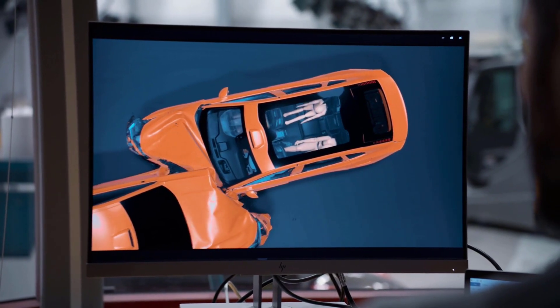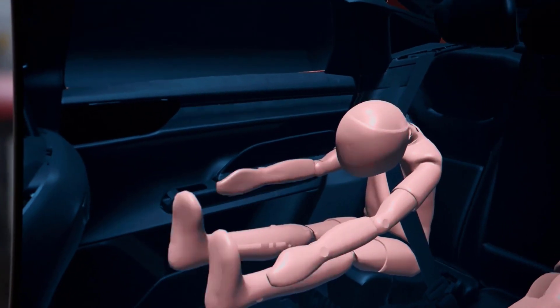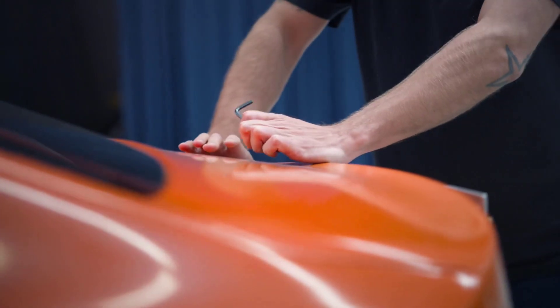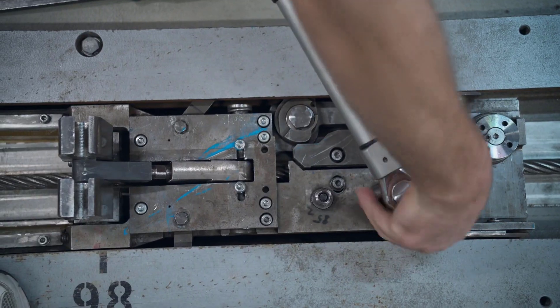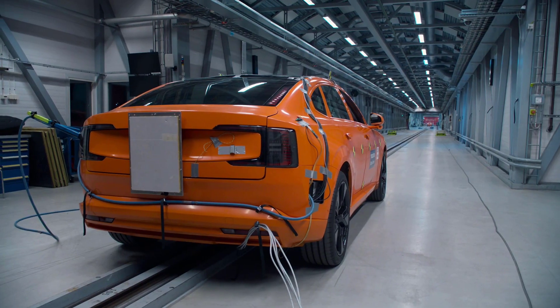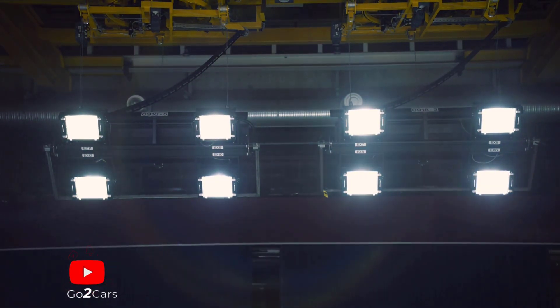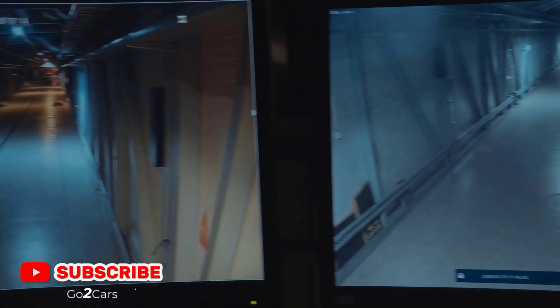During development we crash our cars thousands of times using computer simulations. But before anyone gets behind the wheel, we do physical tests with real cars. Today we are crashing two of our safest cars. This is beyond any test for ratings, but essential for safety in the real world.